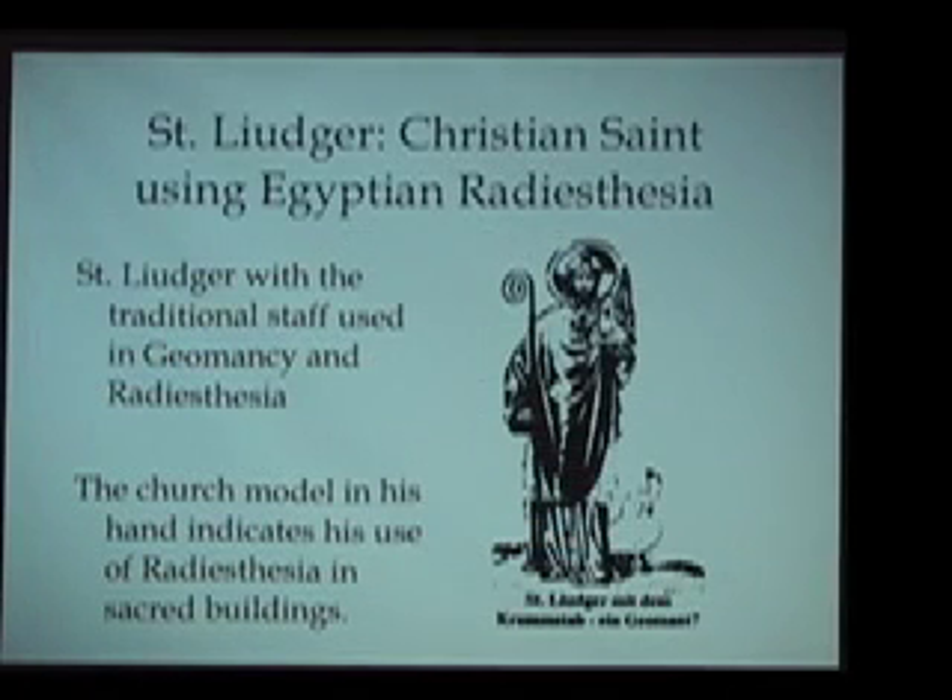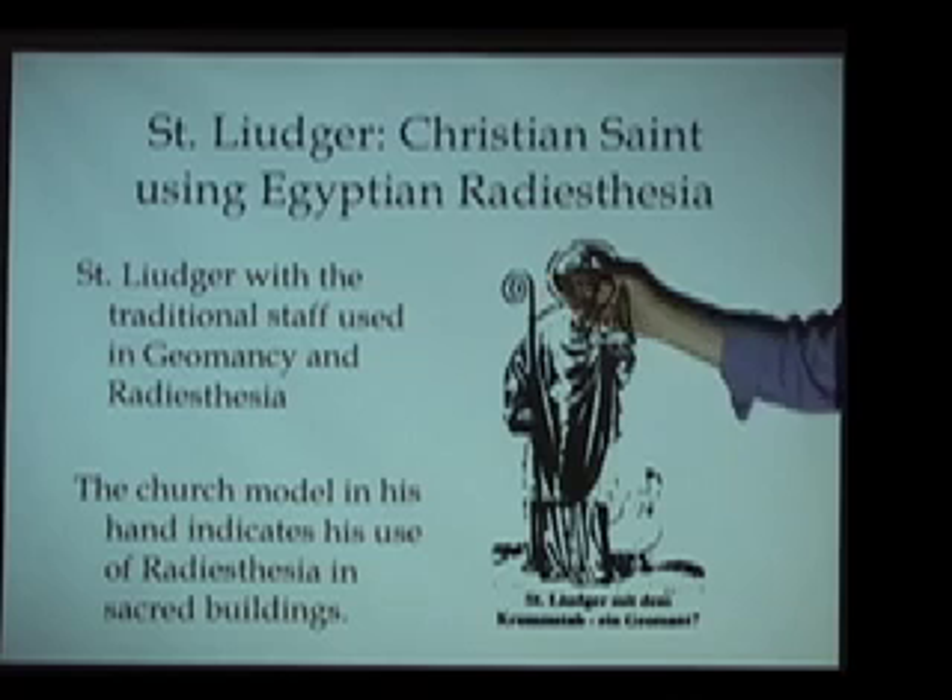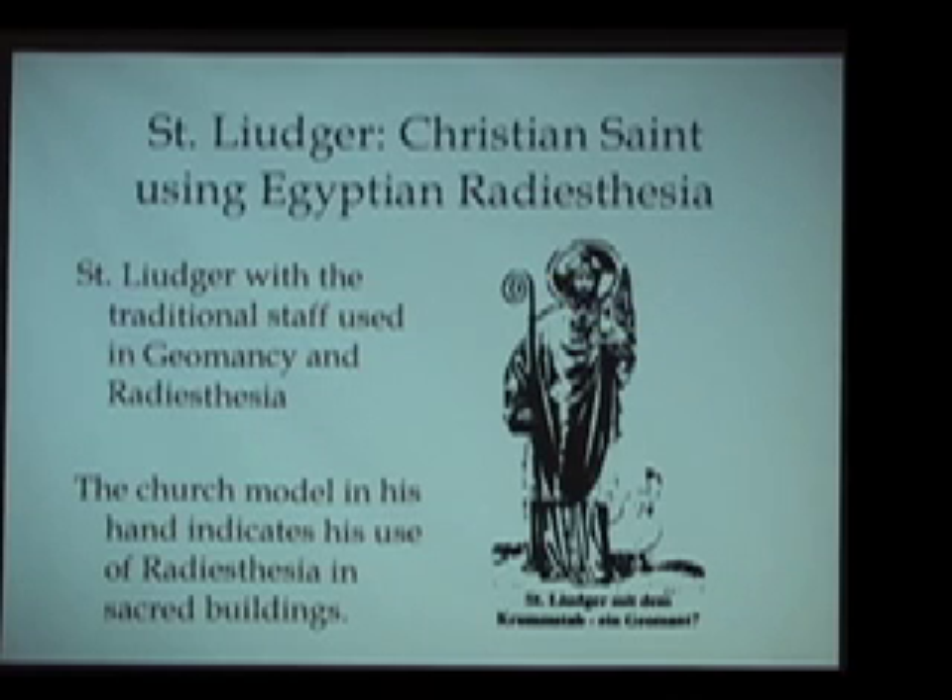From ancient Egypt, the knowledge held there went in multiple directions. One place it went is that some of the knowledge of Egyptian radiesthesia became connected to knowledge held in certain circles in Europe in the Catholic Church. We see illustrations such as this of Saint Luiger, a Christian saint using Egyptian radiesthesia. In this old woodblock print, in one hand he's holding the form of a cathedral, in the other hand he's holding a staff. We know from old Egyptian texts and the Old Testament that in ancient Egypt they used the form of scepters or staffs for all types of energetic or so-called magical purposes.